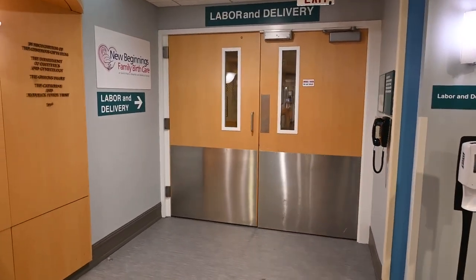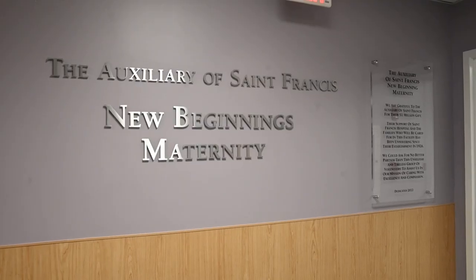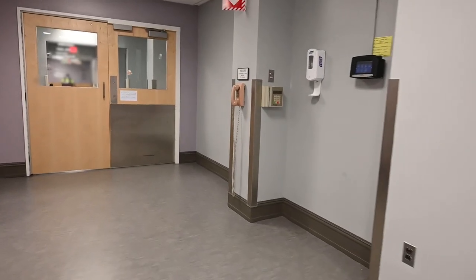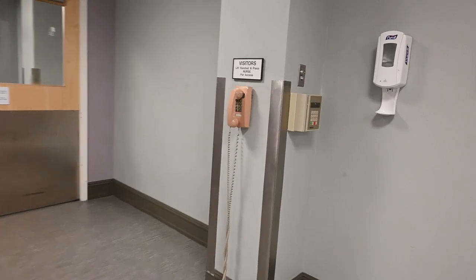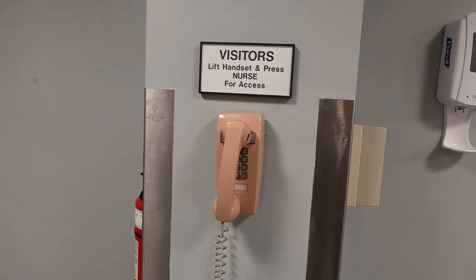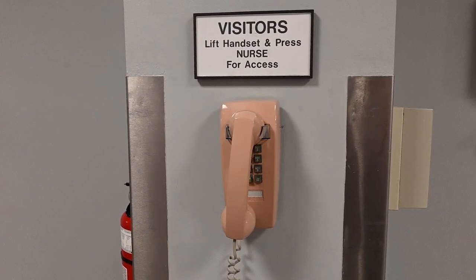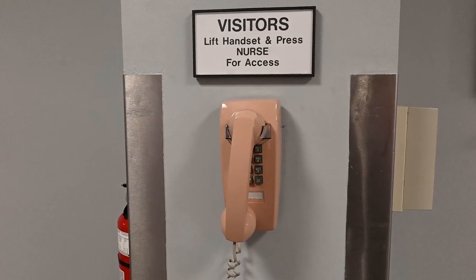Our maternity units — labor and delivery, NICU, and postpartum — are all locked units for your safety. You can access any of these units by using the telephone located on the walls by the doors of the units. There's no need to dial anything, just pick up the receiver, and when the unit secretary answers, please give the first and last name of the laboring patient.